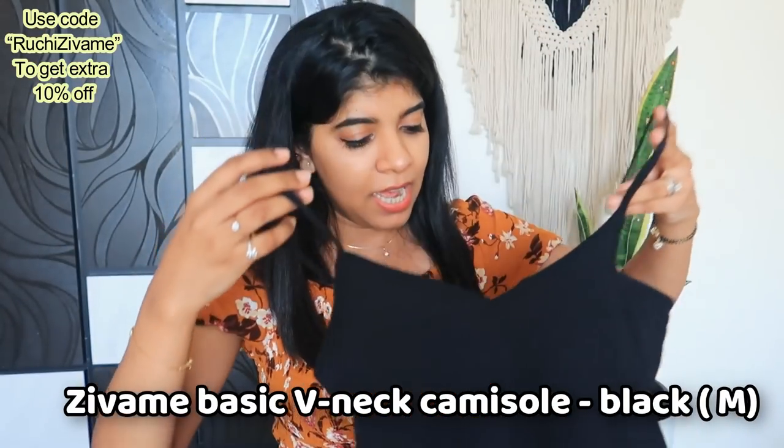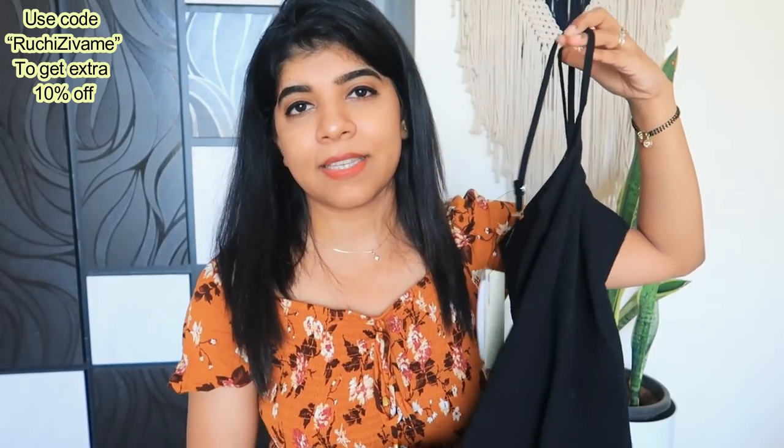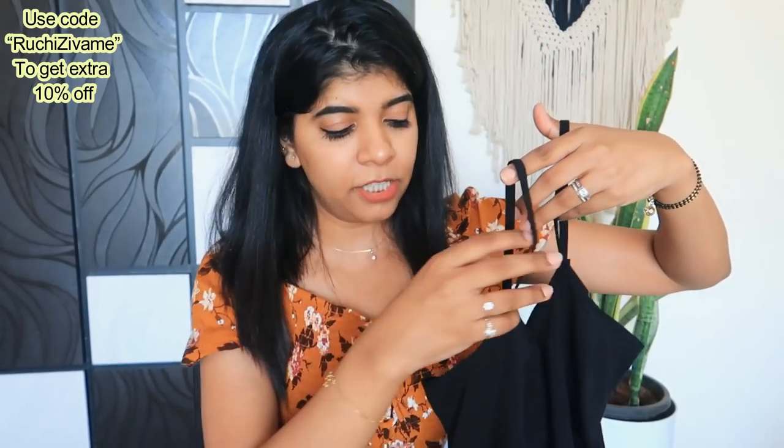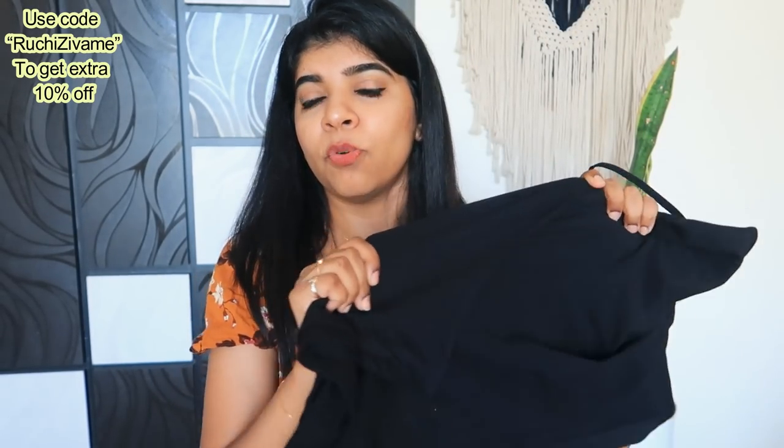The next product — I have got this spaghetti top in M size as well. The reason is I have S size spaghetti tops that have a little tight feel. This one has an adjustable strap and stretchable fabric. You can layer it with a blazer or wear it inside a top.